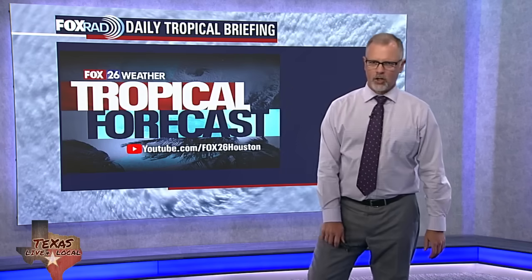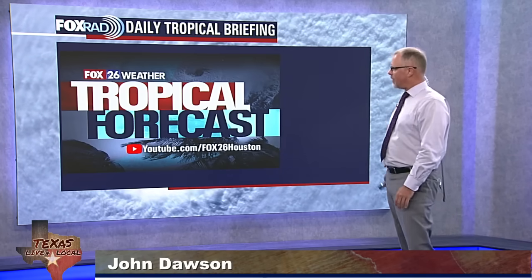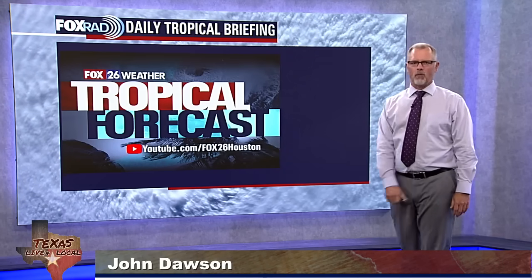Welcome back. Time to dive into the tropics quite a bit. I'm Fox 26 meteorologist John Dawson. This is our tropical update. We're here every day a little bit after 4 p.m., bringing you the latest on what's out there.